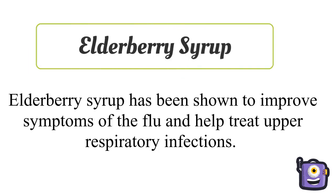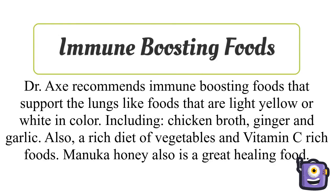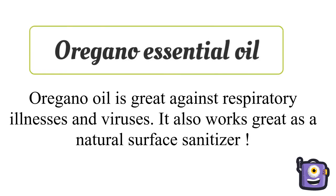Elderberry syrup has been shown to improve symptoms of the flu and help treat upper respiratory infections. Dr. Axe recommends immune-boosting foods that support the lungs, like light yellow or white foods including chicken broth, ginger, and garlic, as well as a rich diet of vegetables and vitamin C-rich foods. Manuka honey is also a great healing food. Oregano oil is great against respiratory illnesses and viruses, and works as a natural surface sanitizer.